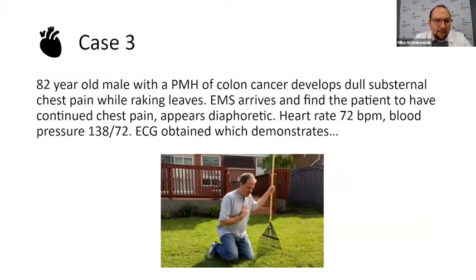Let's look at our next case. We have an 82-year-old man with a past medical history of colon cancer who develops substernal chest pain while raking leaves. He says the chest pain has been going on for a while. EMS arrives and he's still having chest pain. He appears diaphoretic. Vitals: heart rate 72, blood pressure 138 over 72. Then we get an EKG.